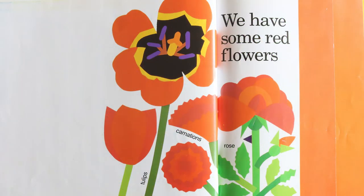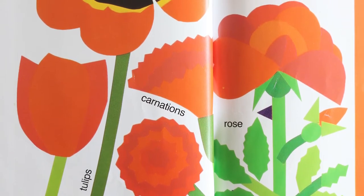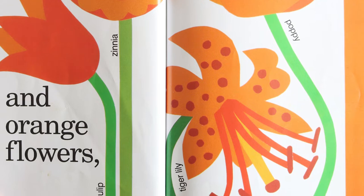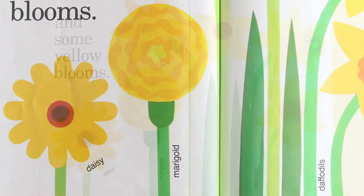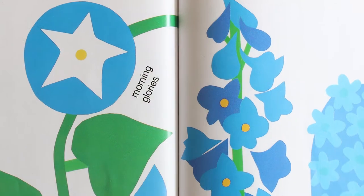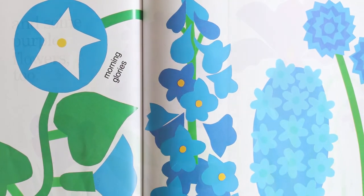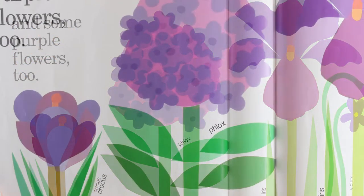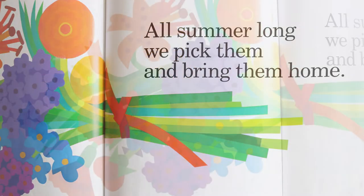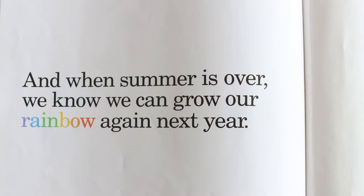We have some red flowers — tulips, carnations, roses — and orange flowers — tulip, zinnia, tiger lily, and poppy — and some yellow blooms: daisy, marigold, daffodils. We grow something green: ferns. And some blue flowers: morning glories, hyacinth, and cornflowers. And some purple flowers too: crocus, phlox, iris, violets, asters, and pansies. All summer long, we pick them and bring them home. And when summer is over, we know we can grow our rainbow again next year. The end.